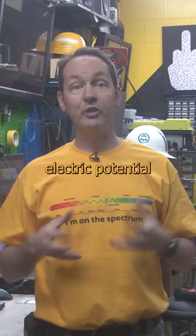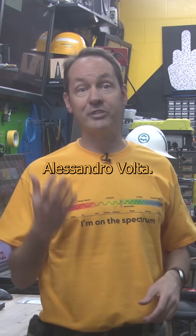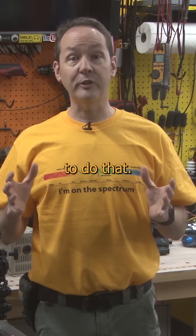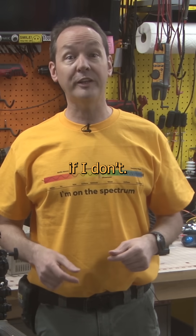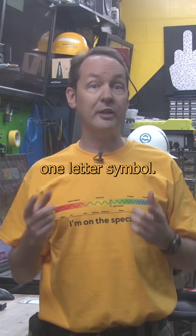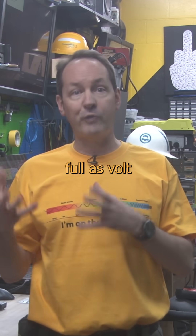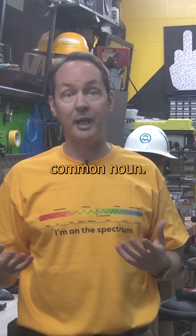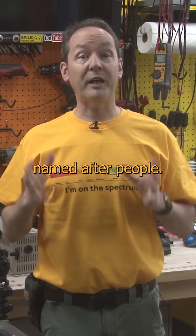The volt is a unit of electric potential named after the Italian badass Alessandro Volta. The first thing I'm going to teach you is how to write it, because nobody ever bothers to do that, and it'll bother you for years if I don't. Since it's named after a person, that means it's capital V when it's a one-letter symbol. When it's written in full as Volt or Voltage, though, it's only capitalized at the start of the sentence like any other common noun. This is true of any units that are named after people.